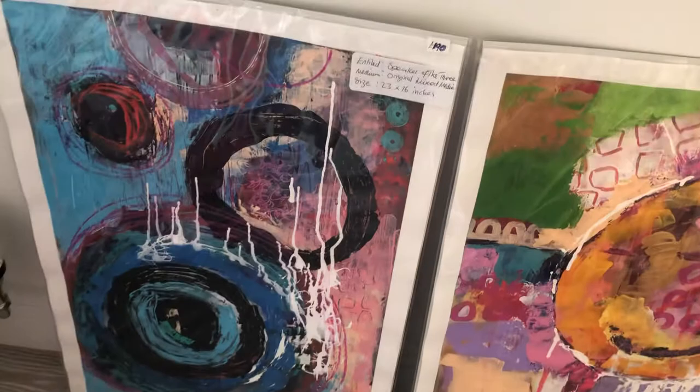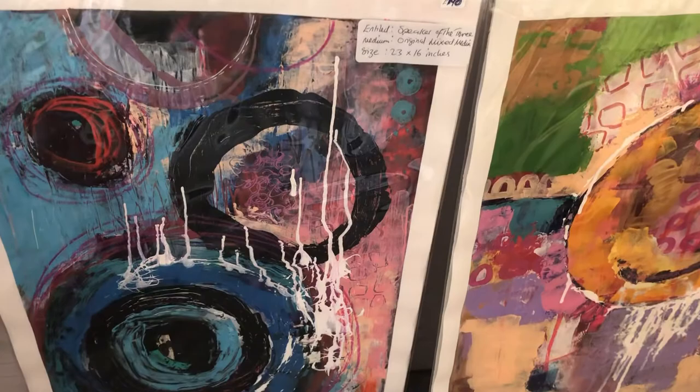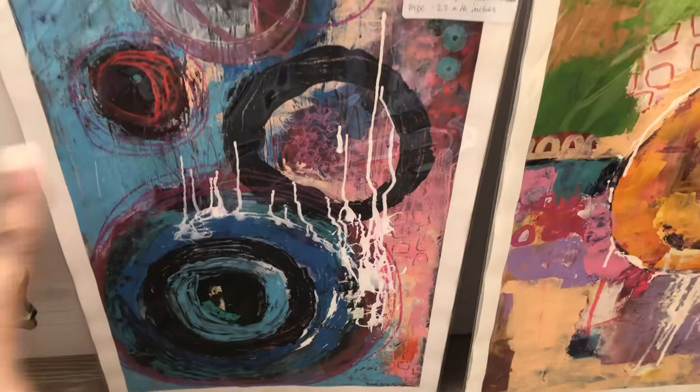Each of them has a different name. This one I've called 'Speaker of Three,' which was inspired by the triangle of these three forms here. There are a lot of circles and spheres in it, but I tried to focus on these three. It's a lot of putting down layers and pulling back.